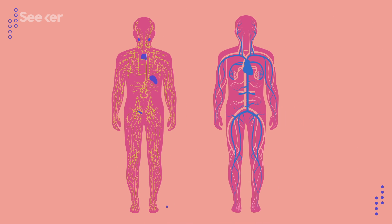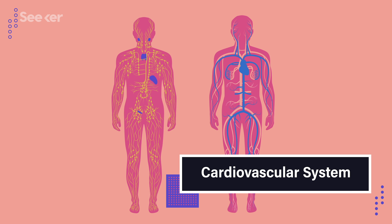At first glance, it looks kind of like your cardiovascular system, what with all the branching vessels and everything. And that's no coincidence. One of the main jobs of the lymphatic system is to drain fluid from the cardiovascular system and act like an emergency overflow channel.